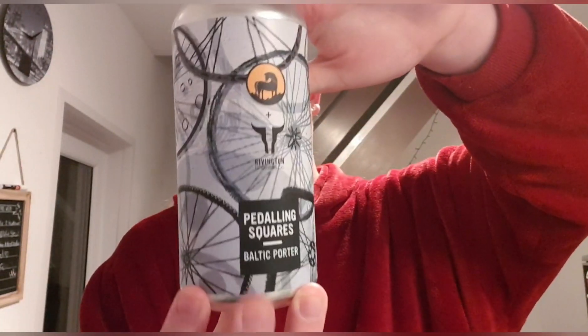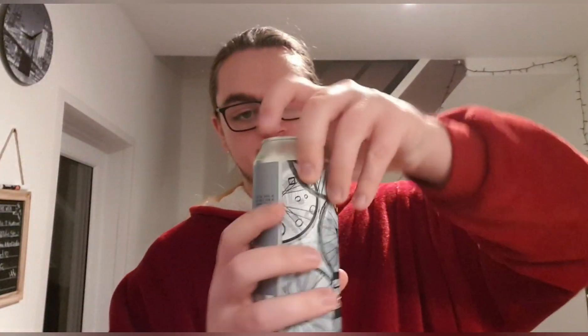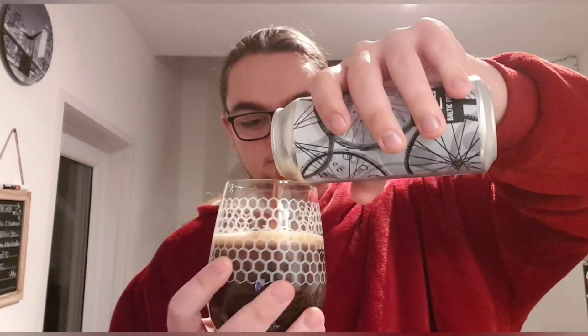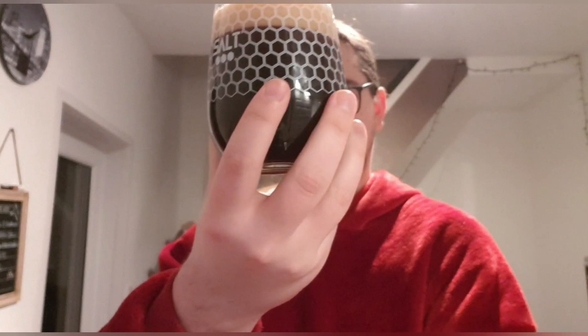The label looks like a bunch of wheels — some square ones, some round — looks quite funky. Not much else to it, so let's crack it open and see what we've got.